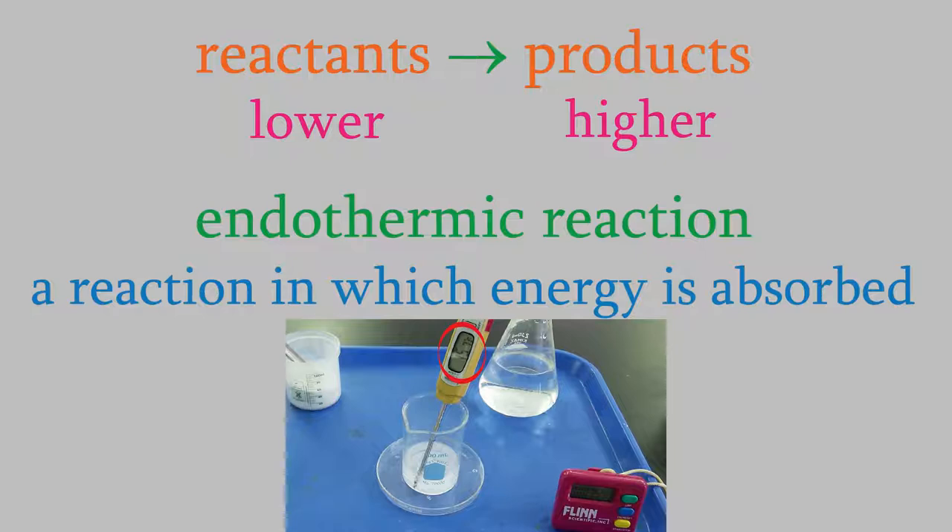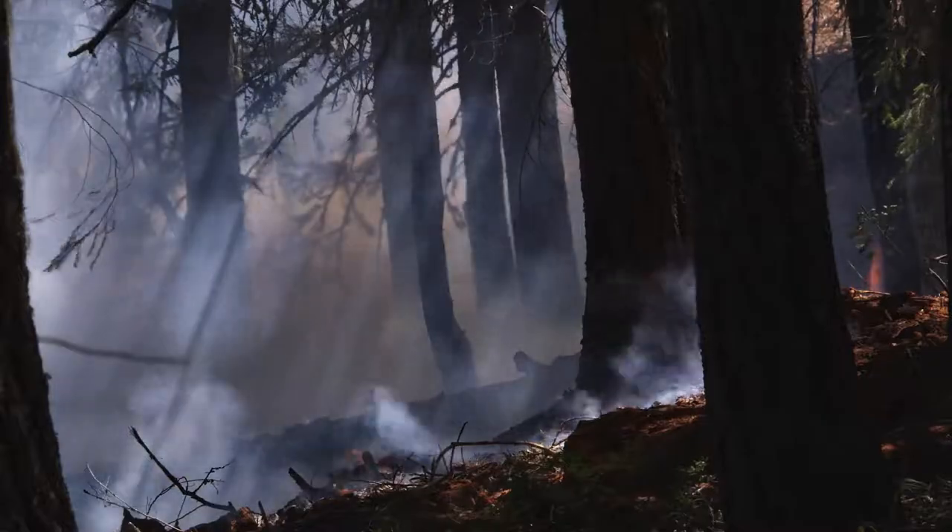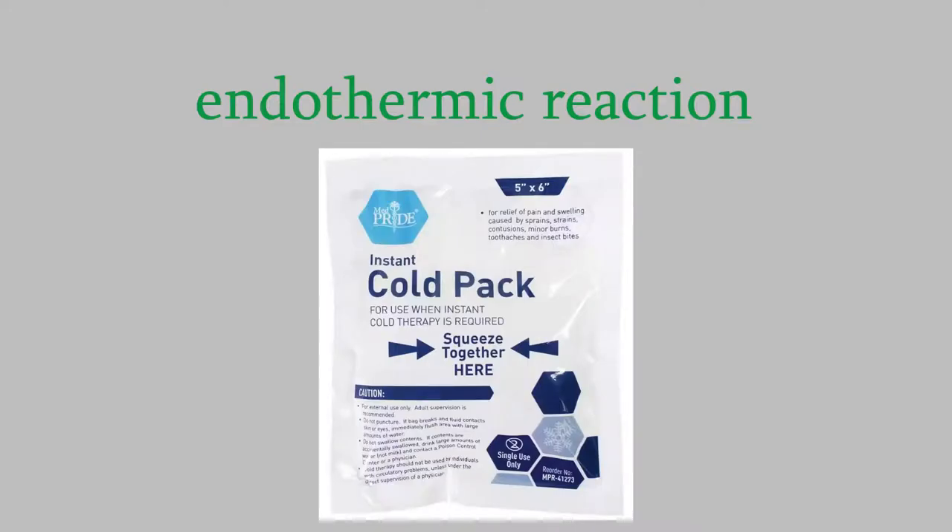Exothermic reactions, the ones that release energy, are more familiar to most people. Anytime you burn something, you're performing an exothermic reaction. But you've probably seen endothermic reactions too. If you've ever had an injury like a sprained ankle, you might have used a cold pack to keep the swelling down. Some cold packs are stored at room temperature, and when you want to use them, you squeeze the bag and it suddenly becomes icy cold. That's because squeezing the bag starts an endothermic chemical reaction inside, so the reaction absorbs energy from the material in the bag, making the bag get colder.